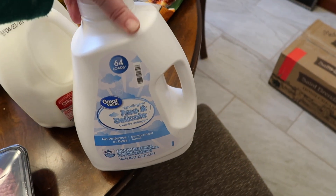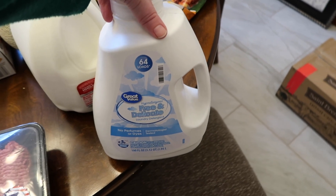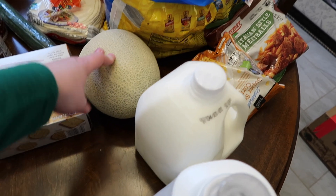This is from Walmart, but I got the Walmart free and delicate laundry detergent. I've never used this. Normally we do the All Free and Clear, but I thought we would try this. It was a little bit cheaper — not much. Back to Aldi: we got some whole milk and a cantaloupe.